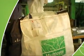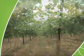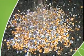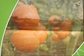Haifa's Multicoat Agri paves new paths for growers, allowing them to enjoy the benefits of advanced, highly efficient fertilization — which is good for all: the farmer, the crop, and the environment.